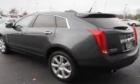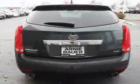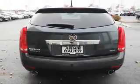The features include a power sunroof, alloy rims, power lift gate, power mirrors, anti-lock brakes, and a HomeLink system.